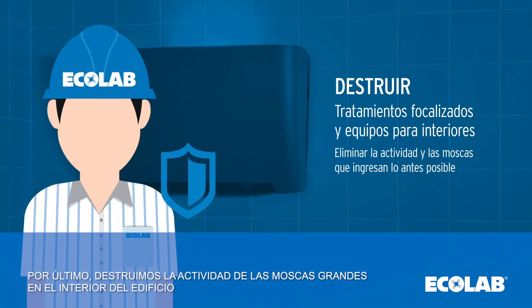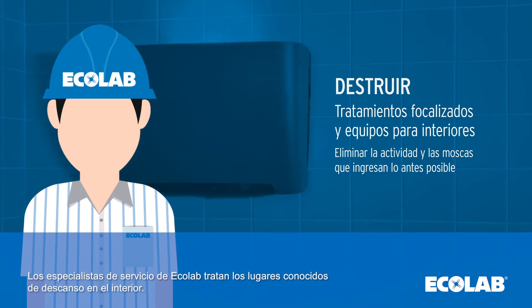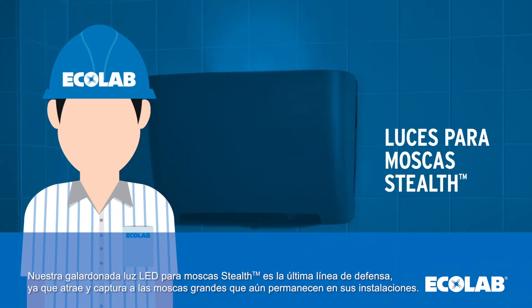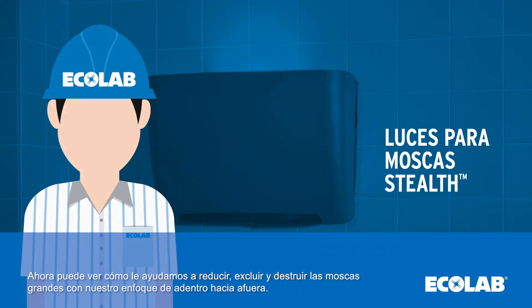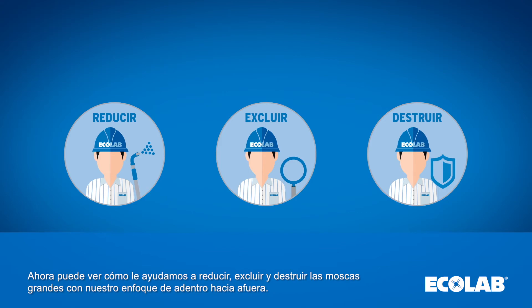Lastly, we destroy large fly activity on the interior of the building. Ecolab service specialists treat known interior resting sites. Our award-winning stealth LED fly light serves as the last line of defense by attracting and capturing any remaining large flies in your facility. Now you can see how we help reduce, exclude, and destroy large flies with our outside-in approach.